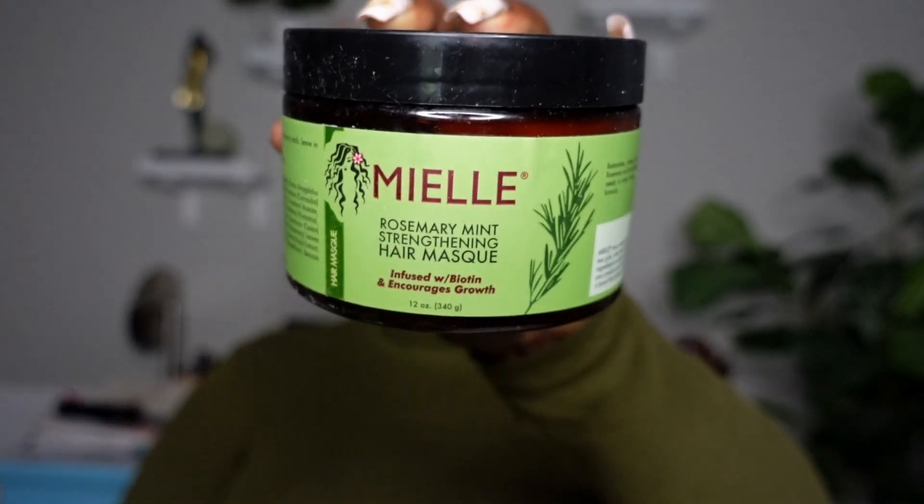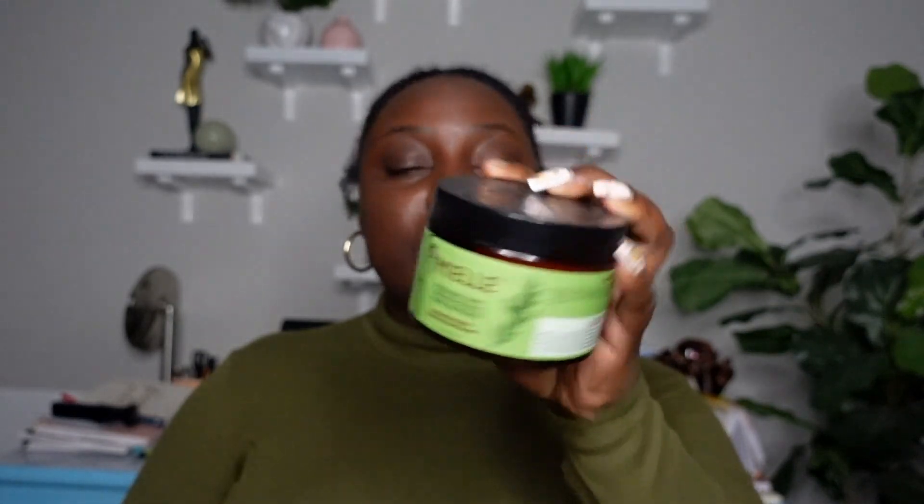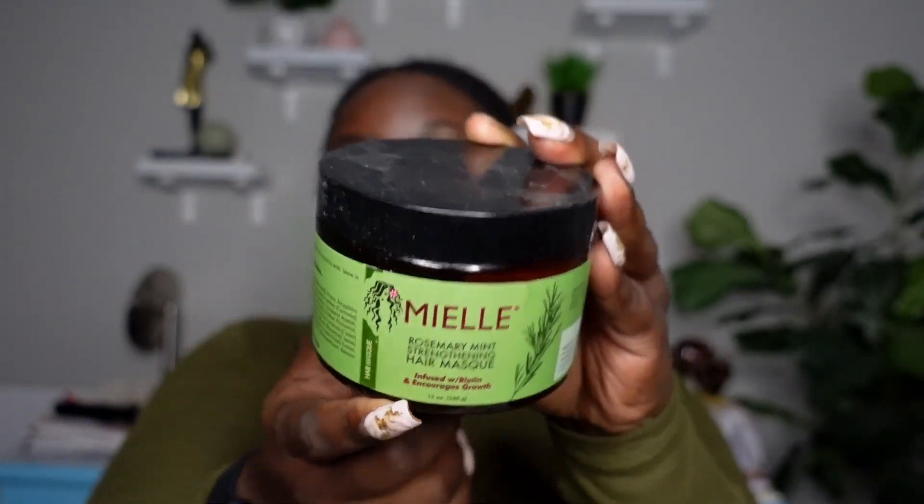I also finished up another Mielle Rosemary Mint Strengthening Hair Mask. I absolutely love this line - I love the shampoo and this deep conditioner. There's a little drop left in there but it's pretty much empty. I'm hoping that with everything going on with Mielle they won't change anything. It's a great deep conditioner - it's infused with biotin, encourages growth, and has just enough peppermint to feel refreshing. Love the shampoo as well.